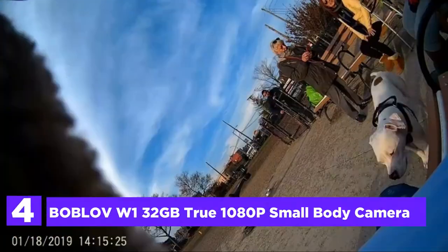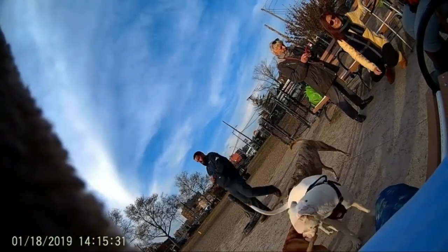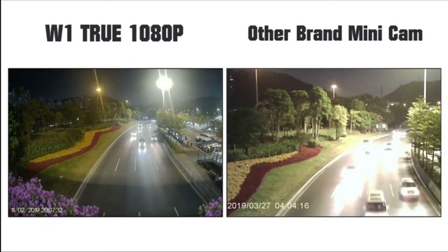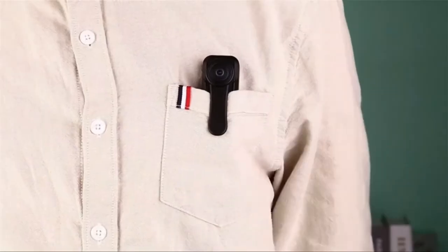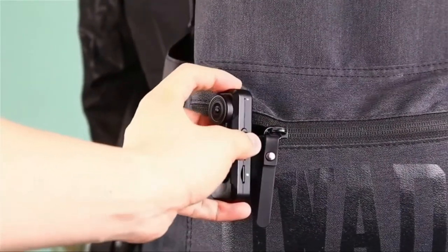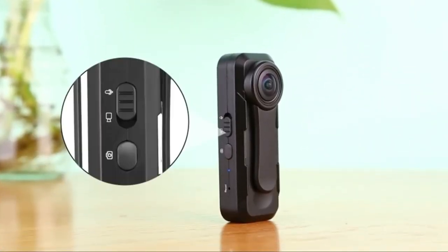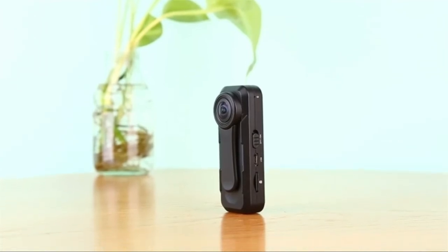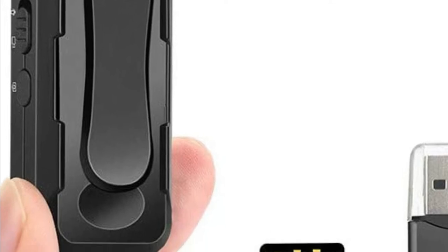Here is item number 4, the Bobloff W1 32GB True 1080p Small Body Camera. The Novatec chipset and Sony sensors are typically used in professional cameras for dash and other applications. The mini camera is built with this high-end processor to ensure the sharpness of the video recorded, and we are confident you won't be disappointed by the W1. The camera is powered by a rechargeable 550 mAh lithium battery that can last up to 100 minutes for recording. It can be charged while recording, and by plugging it into a portable power bank, you can use it for as long as you like.